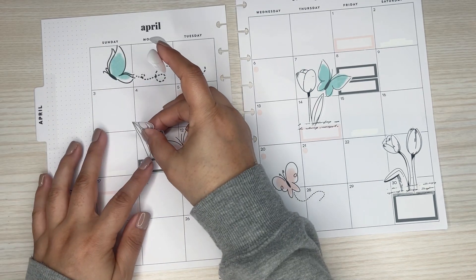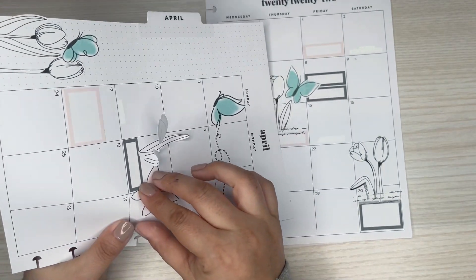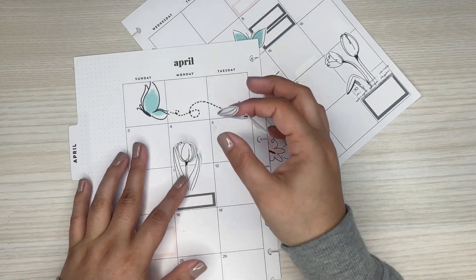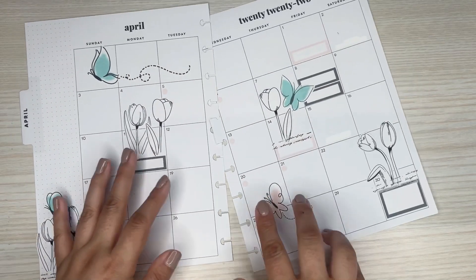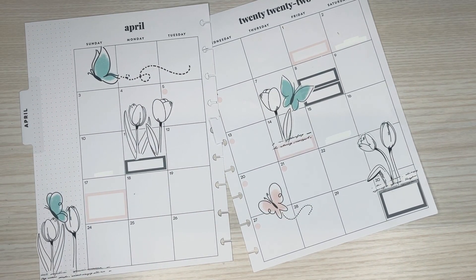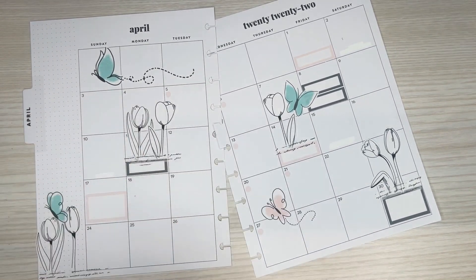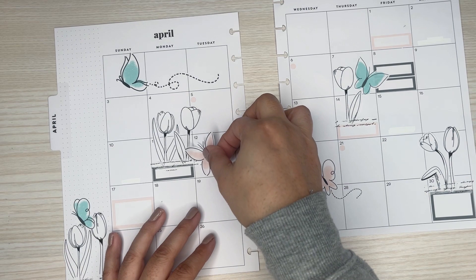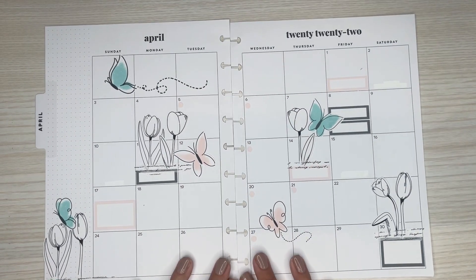I think I want to do these here. I'm actually going to move this butterfly and then put the butterfly back — cute!